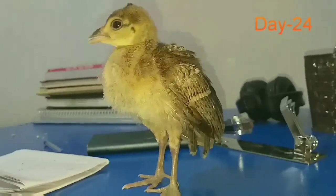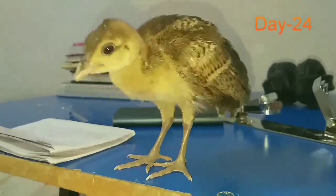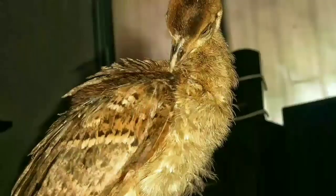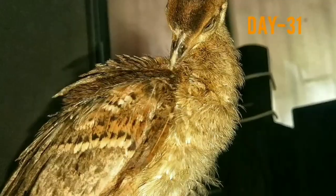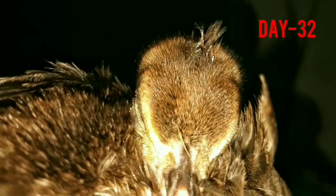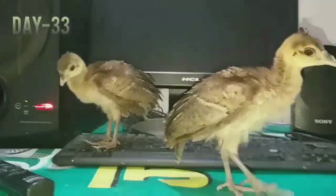Female peachicks often like to stay with their owner or with their mother, and will display fewer signs of aggression. Male chicks have longer tails, legs, and feathers as compared to the female chicks.